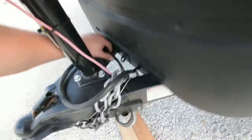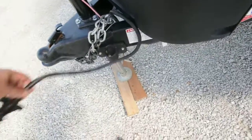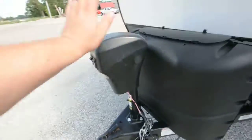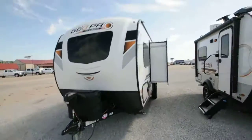They even do nice little touches on these Rockwoods, like giving you a little holster for your connection. This is electric as well — for your power tongue jack. Thanks for watching.